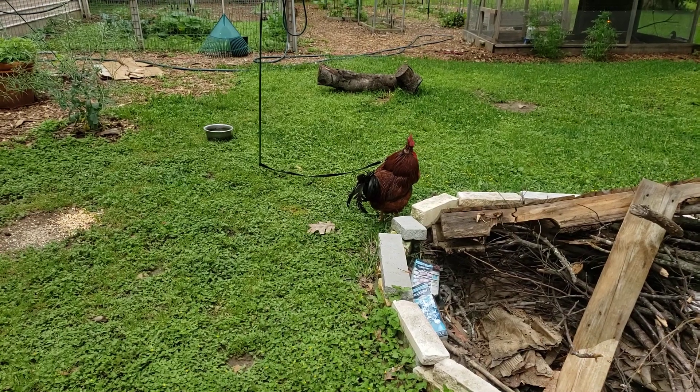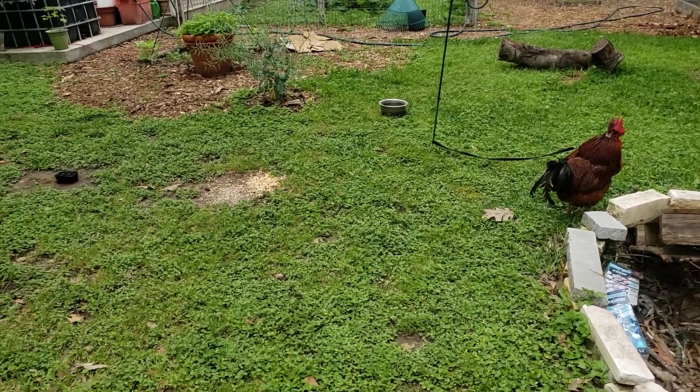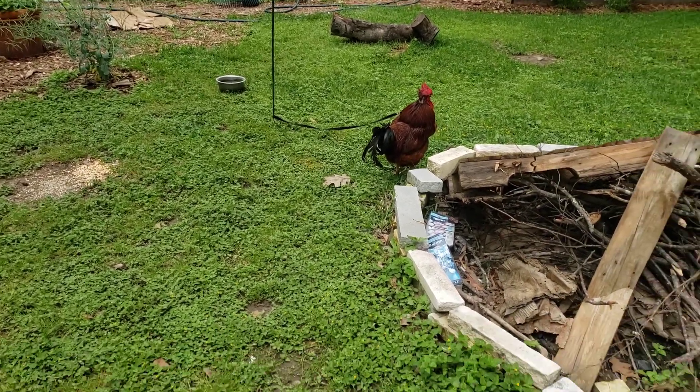Hey baby! He's got his little area where he can reach the food and water. He's still not happy, but it's okay.